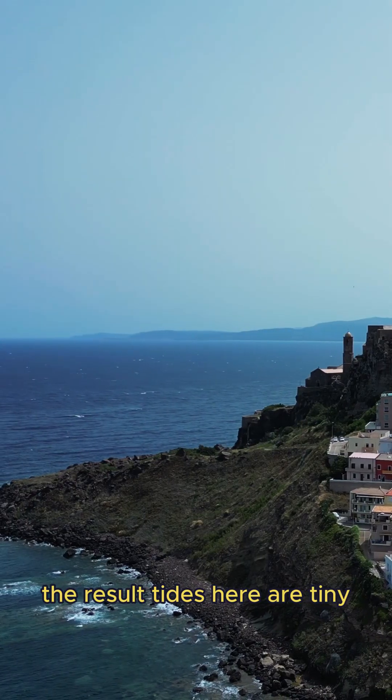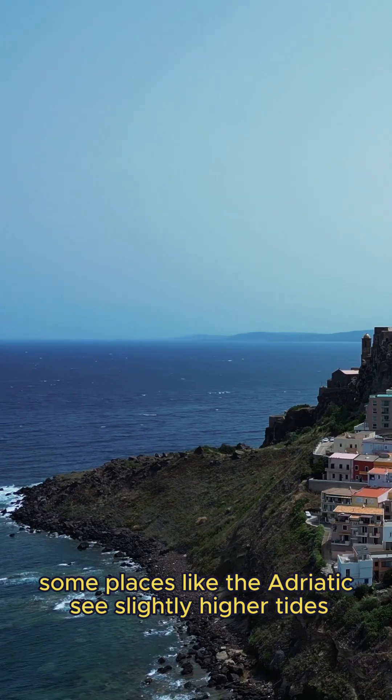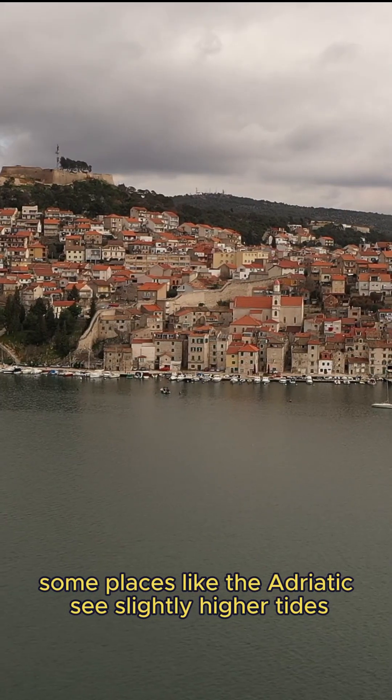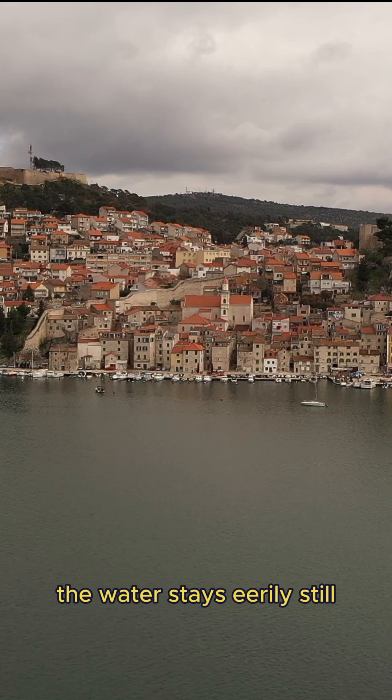The result? Tides here are tiny, usually less than 40 centimeters. Some places, like the Adriatic, see slightly higher tides, but for most of the Mediterranean, the water stays eerily still.